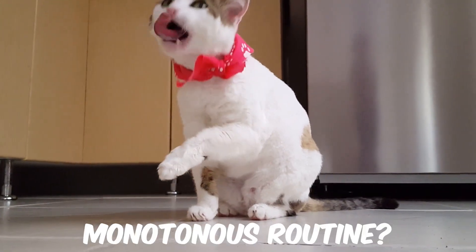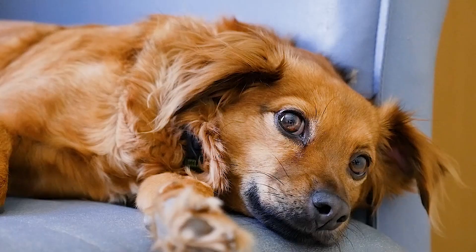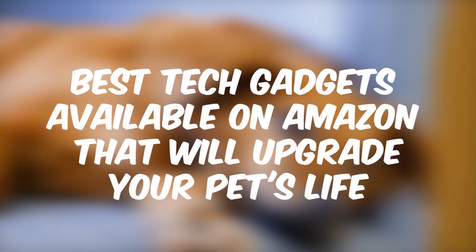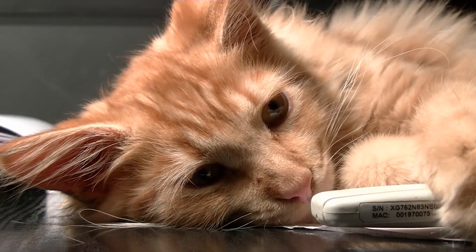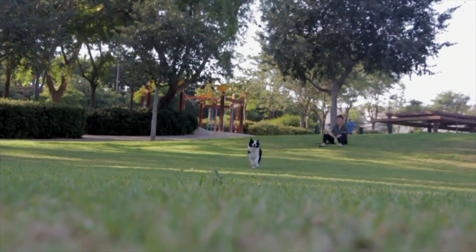Are you tired of your furry friend's monotonous routine? Do you want to make their life more exciting and comfortable? Well, look no further because we have curated a list of the best tech gadgets available on Amazon that will upgrade your pet's life. From automatic feeders to interactive toys, these five cool gadgets will enhance their daily routine and bring joy into their lives. So let's dive in and explore how technology can benefit our beloved pets.